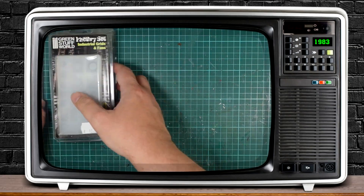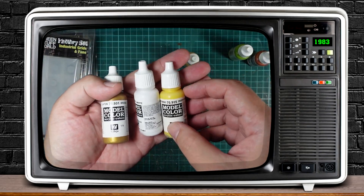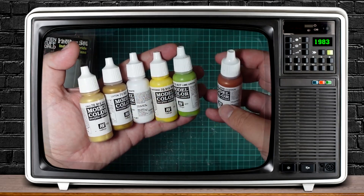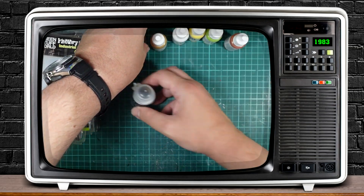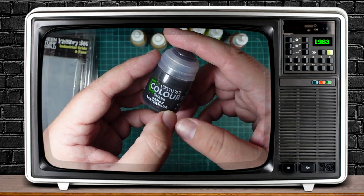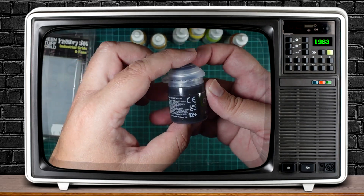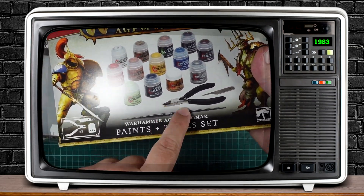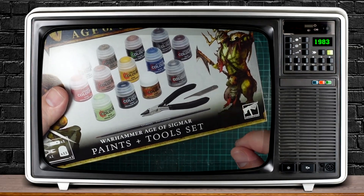I wanted to improve my paint set a bit, so I got different colors of Vallejo paints, especially metallic colors. I also wanted to try the famous Agrax Earthshade, which I know people use a lot. I don't know much about it to be honest, so I'll try it with different colors and see how it works. I also got a pretty decent price for this basic paints and toolset, so went with it.